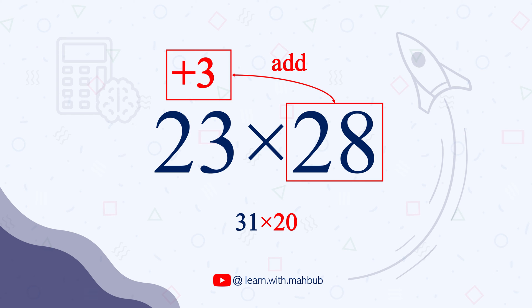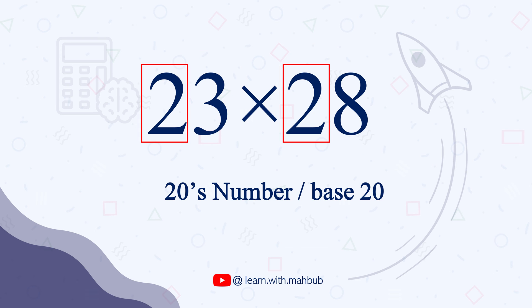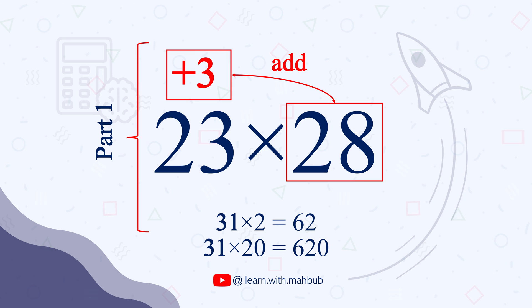Now, to get the first part of our answer, we are going to multiply this 31 by 20, since we are taking 20 as the base number. Multiply by 2 first and then put a 0 at the end. 31 times 2 is 62, so 31 times 20 will be 620. That is the first part of our answer, which we will be doing mentally.